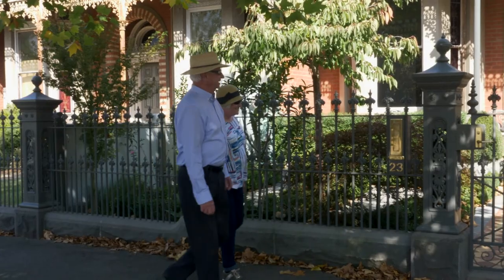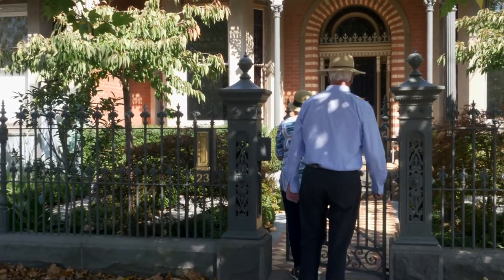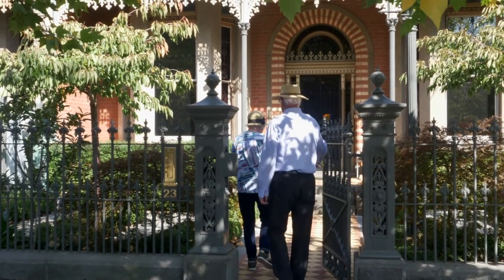We're fortunate enough to be custodians of a house like this, but you know, treat it with respect — I think it's just so important. We just love it.